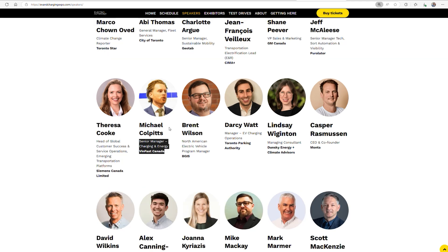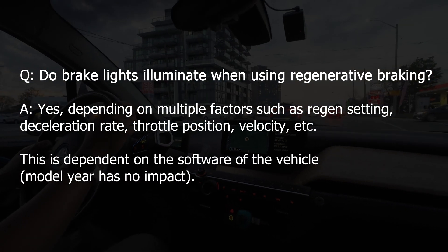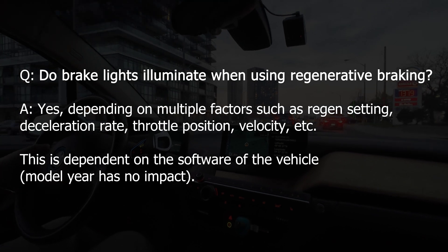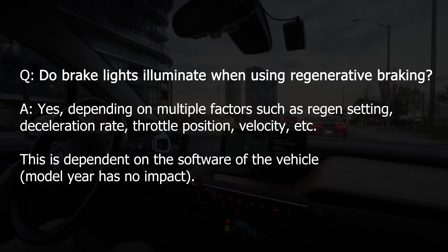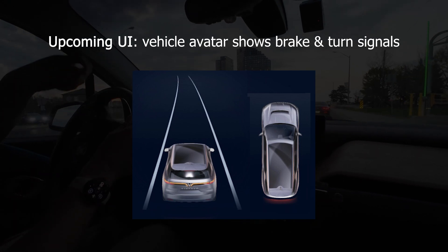We'll be at the EV and charging expo in Toronto this upcoming week. Do brake lights illuminate when using regenerative braking? Yes. Depending on deceleration, speed, and other factors, the brake lights will illuminate. This continues to be adjusted with software and does not depend on the model year.